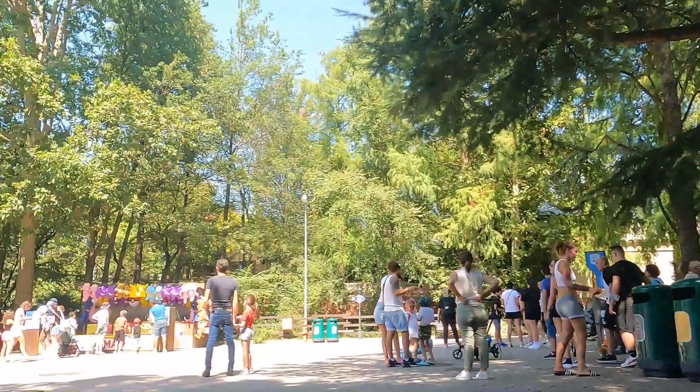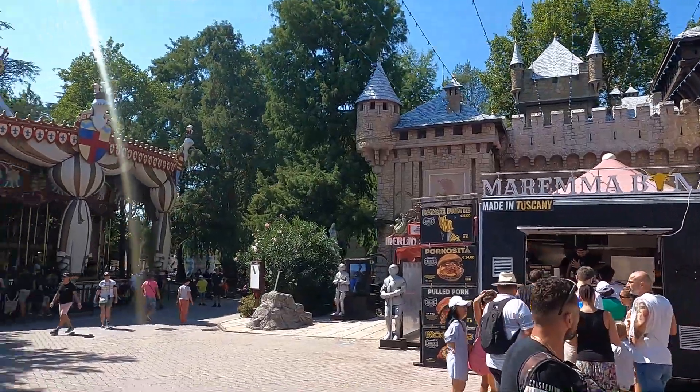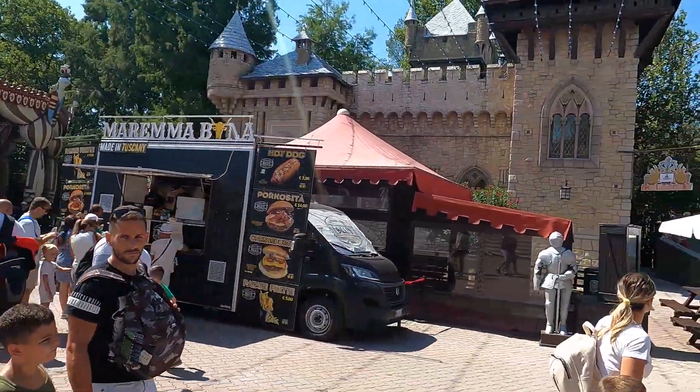We can't come all the way to Gardaland and not go on anything - the park's open to 11, so that is a redeeming factor. Now we've had a drink and a bit of shade, we're going to brave the sun again and hunt down the water rides. There's a Merlin ride at a Merlin park, unfortunately it's closed though.